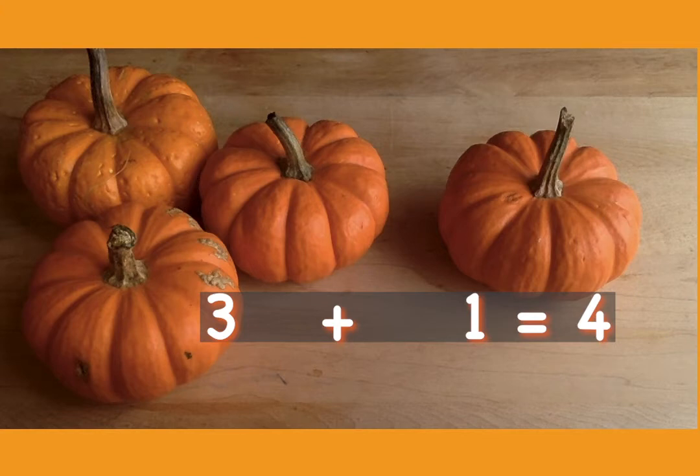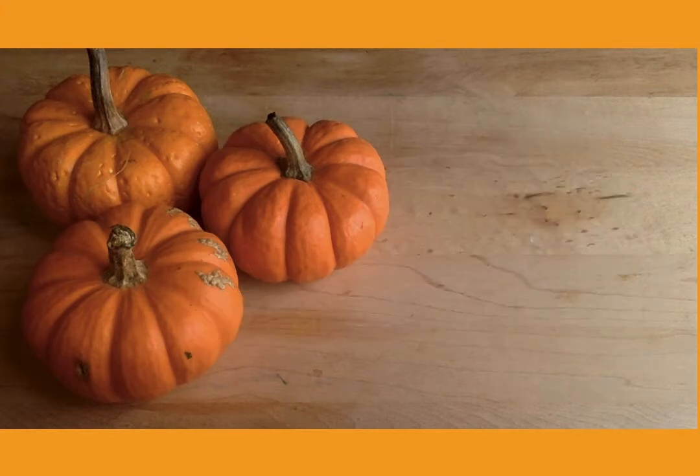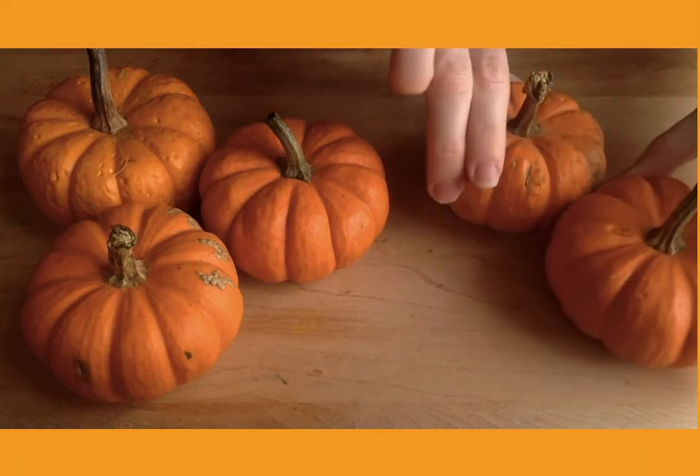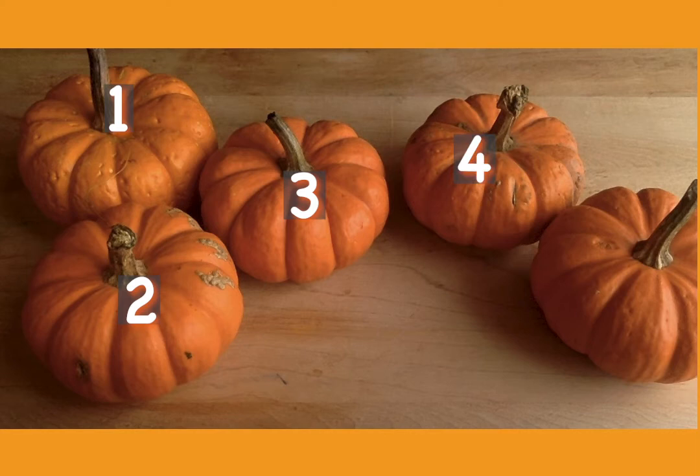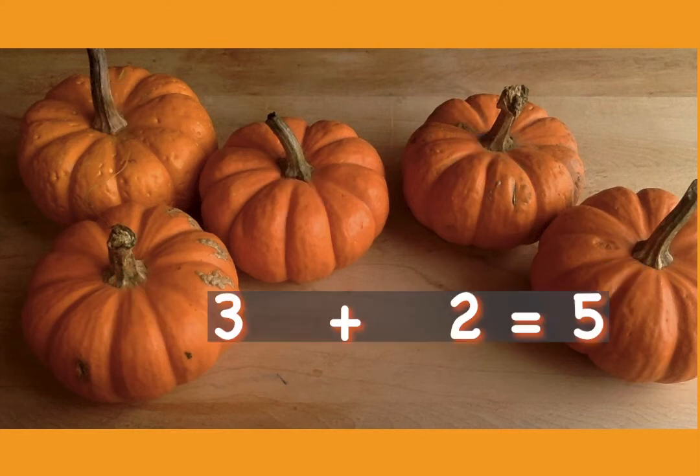Let's try another one. Luz has three pumpkins. She buys two more. How many pumpkins does Luz have all together? Let's count them up. One, two, three, four, five. So three plus two equals five.